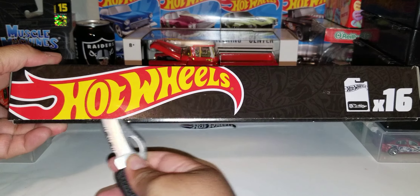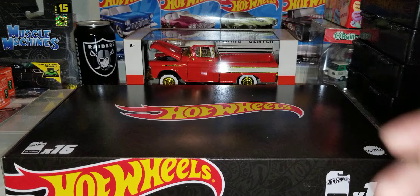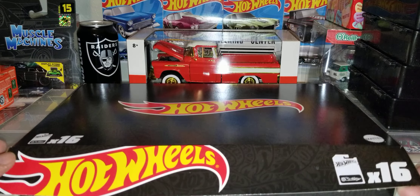I'm excited. I've been waiting for this for like two weeks. It finally came through, guys. So let's see what castings — they say you might have a chance of pulling a Super or a Treasure Hunt. But you never know. Let's see what they have for us.